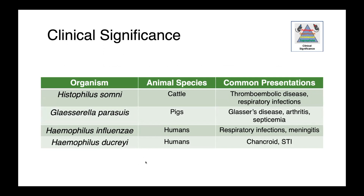The two main organisms today are Histophilus somni, which causes thromboembolic disease and respiratory tract infections in cattle, and Glacerella parasuis, which causes Glässer's disease, arthritis, and septicemia in pigs. For completeness, some Haemophilus species cause disease in people: Haemophilus influenzae causes respiratory tract infections and meningitis, and Haemophilus ducreyi causes a sexually transmitted infection called chancroid.